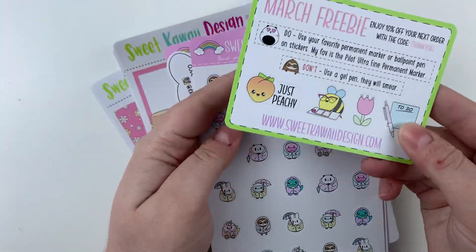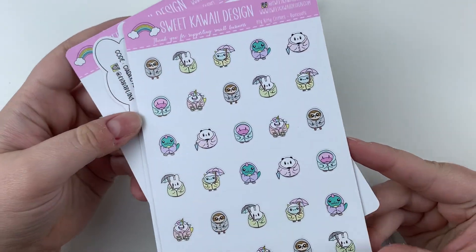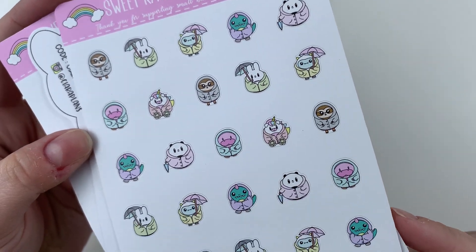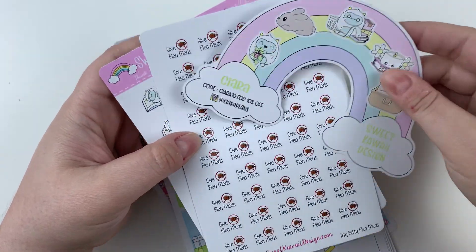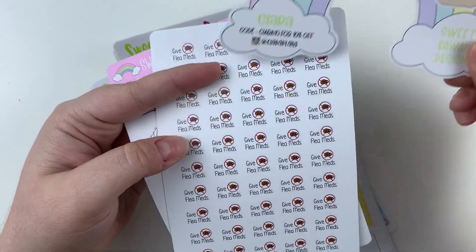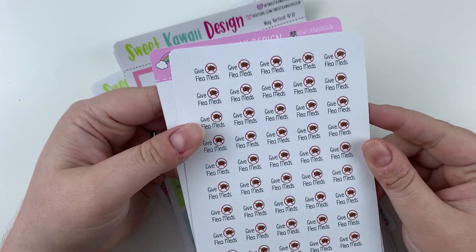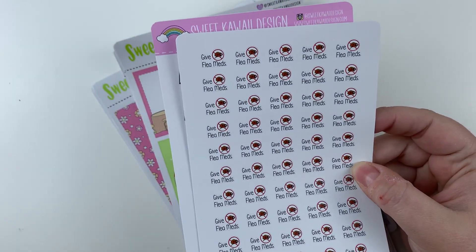I have the All Order Freebie — I really think this is cute. Then I got the Rain Coats Critters, so cute. I like the colors she chose — they're very soft. And I got Sierra's Freebie, because she always has Frank, and you guys know I just love Frank. Then I have the Flea Meds sticker, which I'm going to be using to remind myself to do Molly's flea meds.